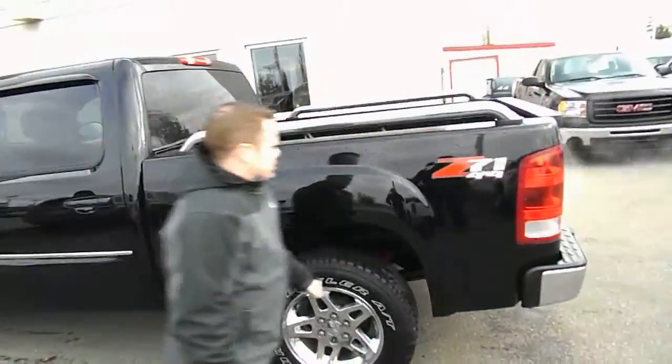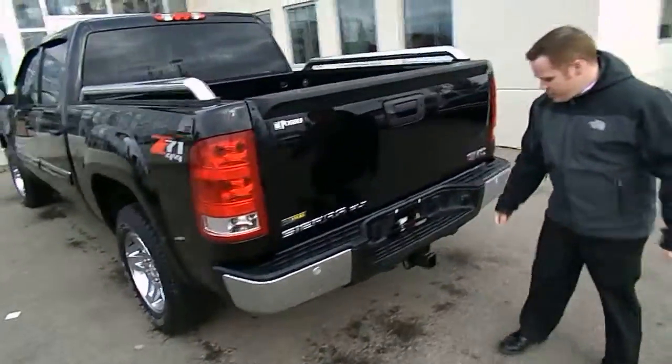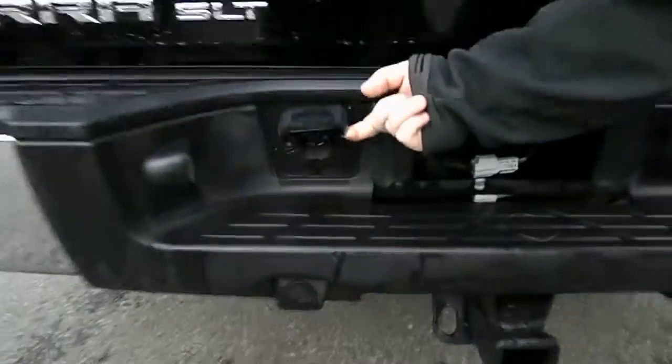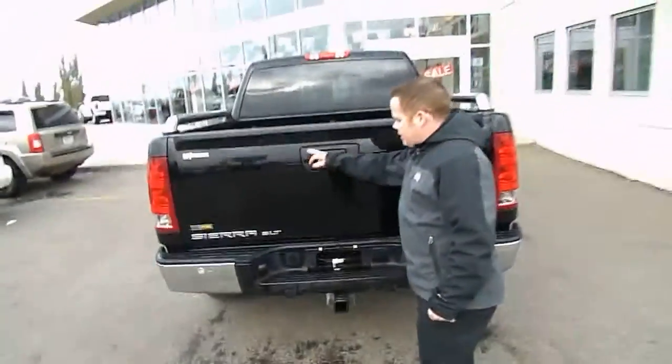Nice accessories here on the box. You got the Z71, backup camera, towing, and you got the 7-prong here — it's nice to have it there instead of down below, so no damage. You do have backup sensors, with a locking tailgate and a camera.